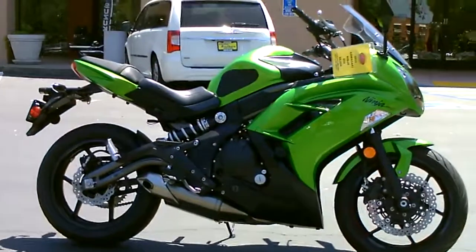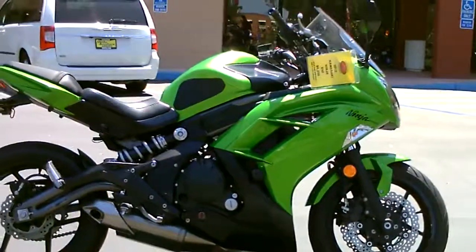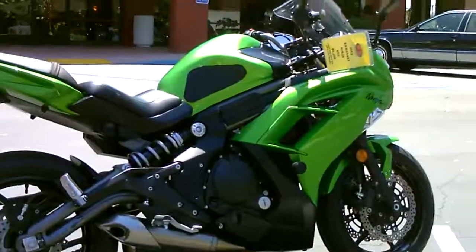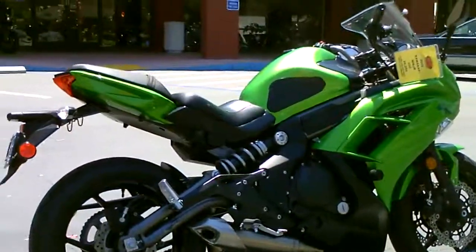This is a twin cylinder, lightweight sport bike with really great styling, but it's an easy to ride, easy to handle bike for commuting or for a new rider. This one is in really nice condition.